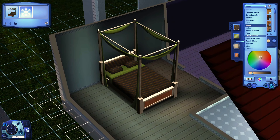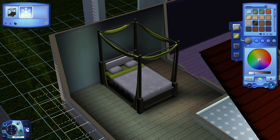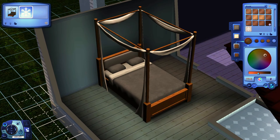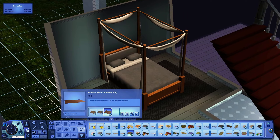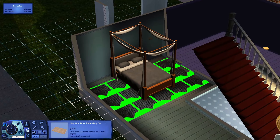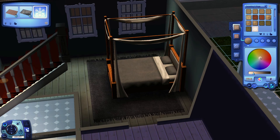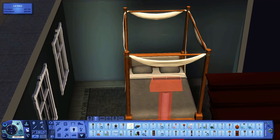The master bedroom is kind of beige with a wooden tone. I also used this bed, which I don't think I've used in a speed build before. It's plain and simple, but it does the job.